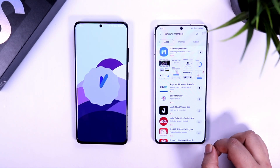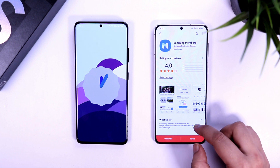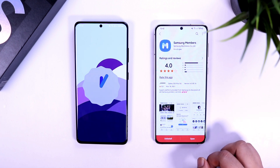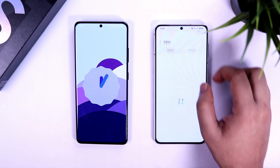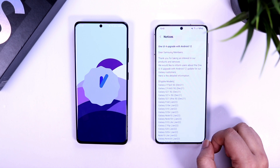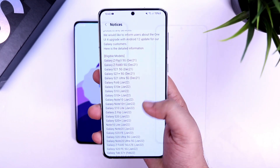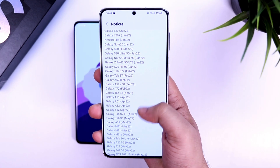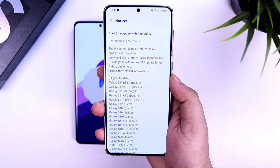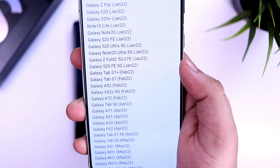Finally, let's talk about the release date and when you will be getting this big update on your Samsung device. If you want to know the exact date, go to your Galaxy Store and search for Samsung Members. Make sure you have updated this application to the latest version. Once done, open the app and tap on the bell icon — you will see a notice called 'One UI 4 upgrade with Android 12.' Go inside and you will see the list of all eligible devices with their release dates. So if you are in India, this will be the exact release date for One UI 4.0.